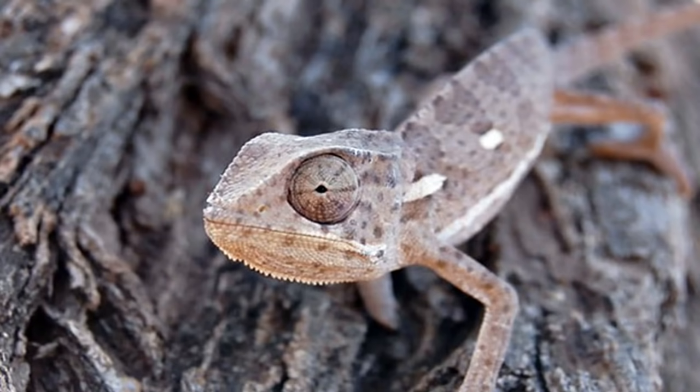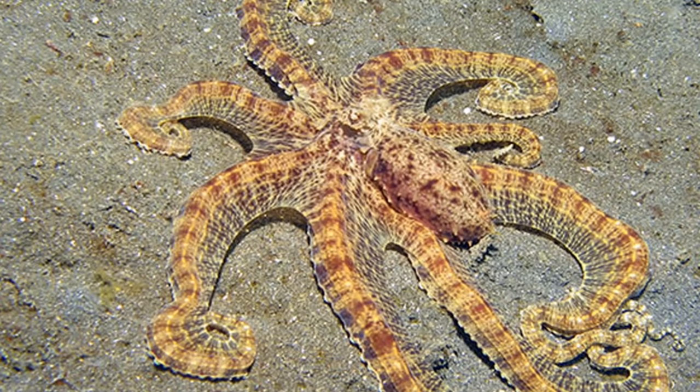12. Chameleon — Chameleons don't just change color to blend in. They do it to communicate as well.